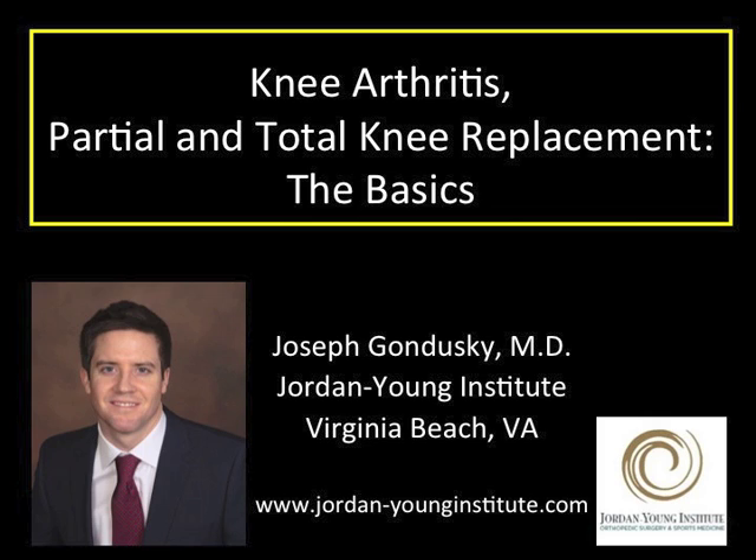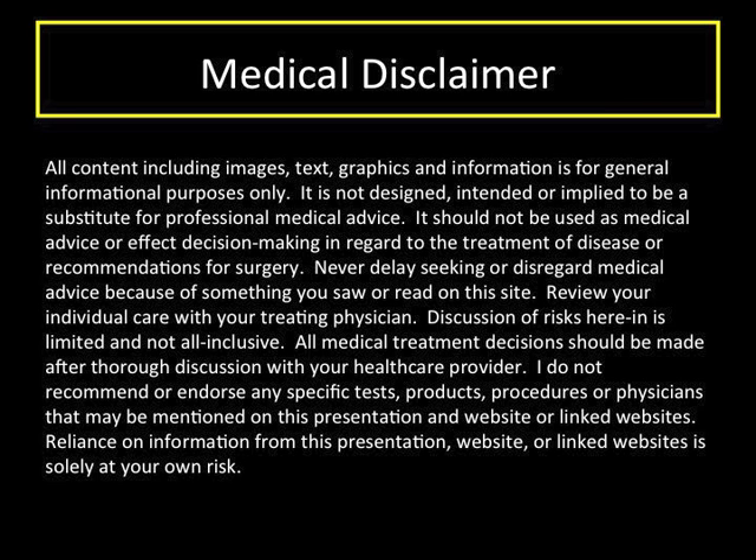We will discuss both partial and total knee replacements. This talk is designed for general informational purposes only. You should discuss your particular case with me or your surgeon.